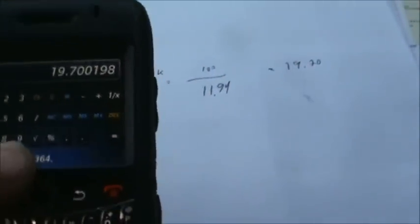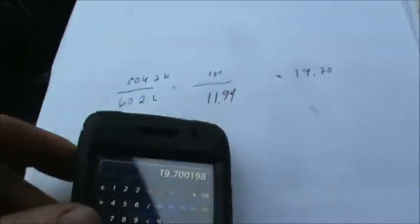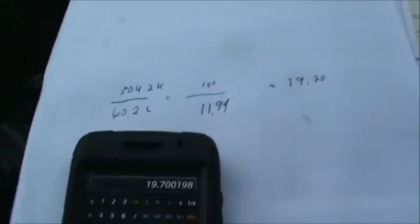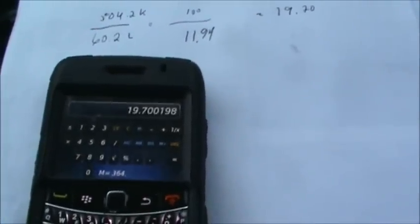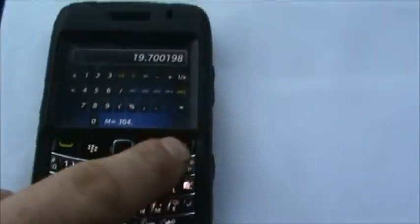My big trucks get about anywhere from 12 to 15 miles per gallon, and I wonder if I can better this. So I'm gonna see what I can do.